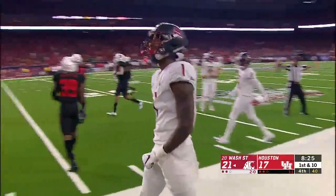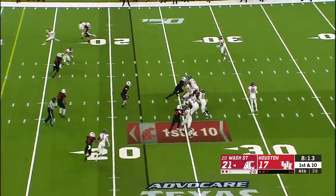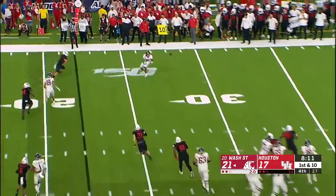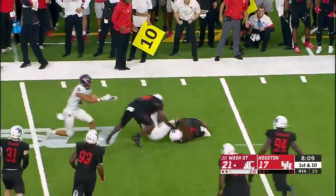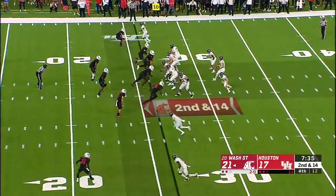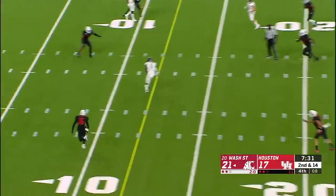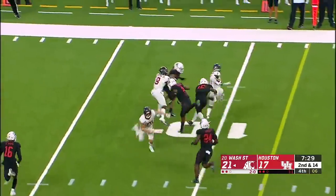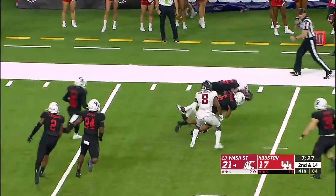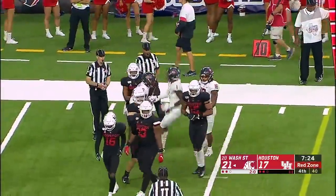All the way down close to the 20 — first and 10. Anthony Gordon on the move swings it out to the flat and it is going backwards. Second and 14 — Gordon throws and this time he sees his receiver. Martin inside the 10 — Tay Martin gets driven down, but that's another Washington State first down inside the 10.